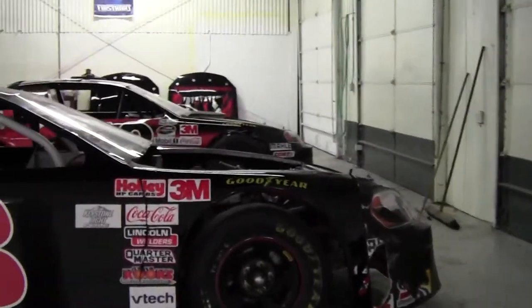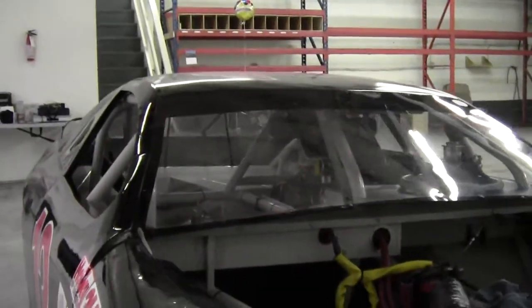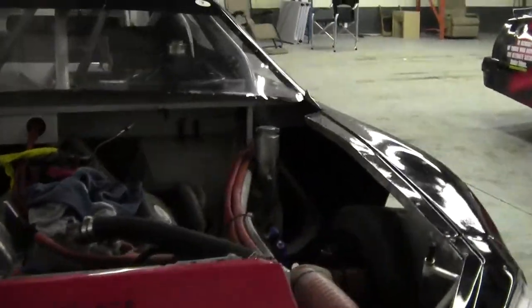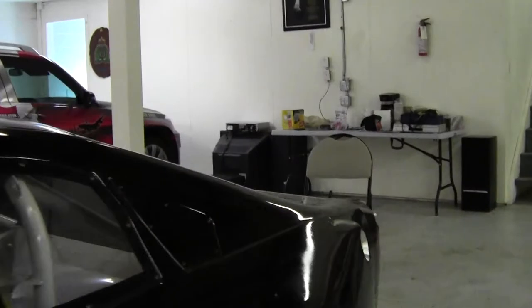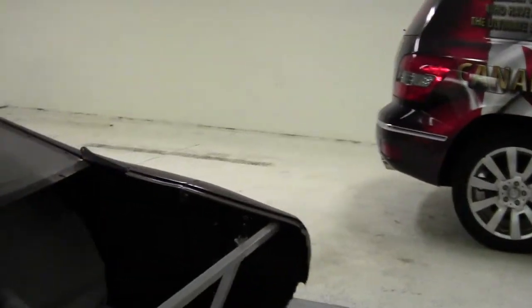So what we're doing today — just to let you know — we are going to take the body off the car. As you can see, the body is pretty banged up, and we could repair it, but I thought it's a good time now to take it off so we can see what's underneath. We have the hood off, and Steve yesterday also took the trunk off, which has a spoiler attached to it.